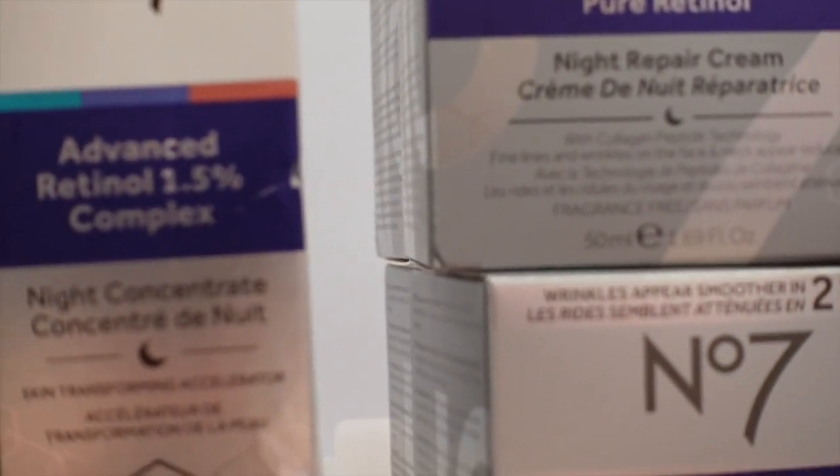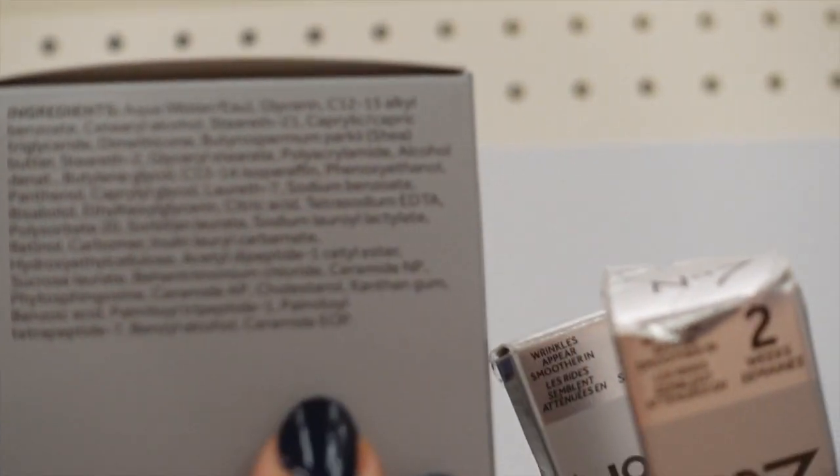Looks like No. 7 came out with a pure retinol night cream — I've used the advanced retinol complex, it's actually quite good, I'll link the review below. But this looks like a cream version. On first glance I'm not seeing fragrance; it has ceramides, which are going to be helpful for getting through the dryness and peeling stage of adjusting to retinol. This one also has Matrixyl, which is a peptide with some evidence that it can help improve the appearance of wrinkles and fine lines and may boost collagen production — though a lot of that research is industry-funded.